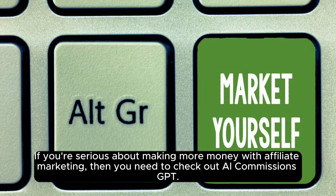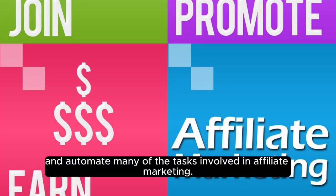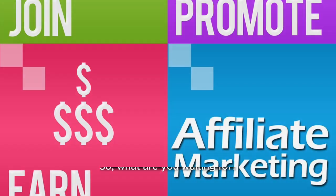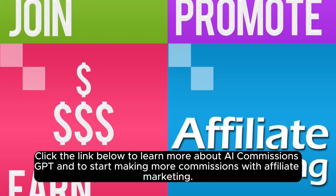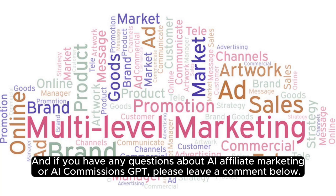If you're serious about making more money with affiliate marketing, then you need to check out AI Commissions GPT. It's a powerful tool that can help you create high-converting affiliate campaigns and automate many of the tasks involved in affiliate marketing. Click the link below to learn more and to start making more commissions. If you enjoyed this video, please like and subscribe to my channel, and if you have any questions about AI affiliate marketing or AI Commissions GPT, please leave a comment below. Thank you.